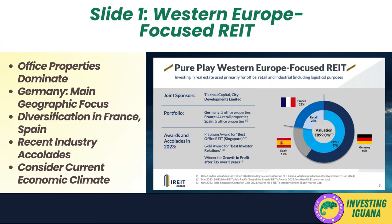Slide 1. The slide presents a snapshot of a Western Europe-focused REIT, highlighting its portfolio distribution, valuation, and recent accolades. The pie chart shows a significant emphasis on office properties, which make up 77% of the REIT's valuation, with a total valuation of 899.0 million euros. The geographic distribution is heavily weighted towards Germany at 60%, followed by France at 23%, and Spain at 17%. The concentration in office properties suggests a strong belief in the stability and growth potential of the commercial real estate market in Western Europe. The focus on Germany, a robust economy with a strong industrial base, could be seen as a strategic move to capitalize on the country's economic stability and potential for real estate appreciation.